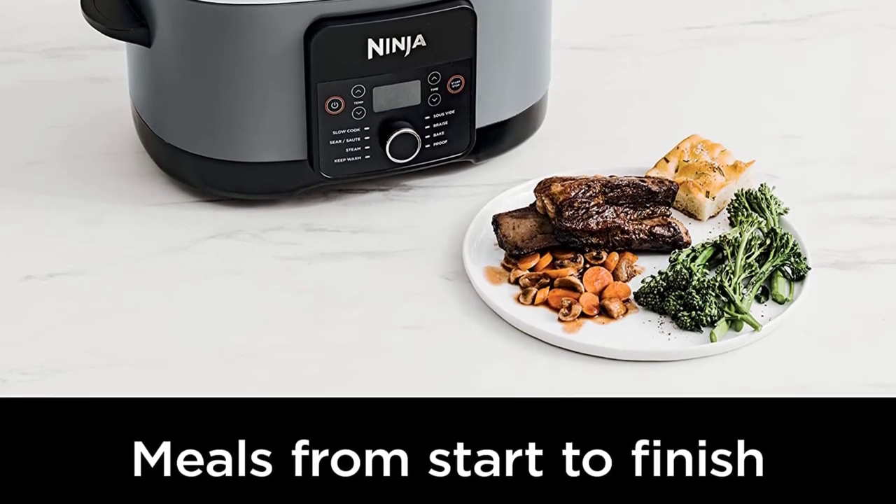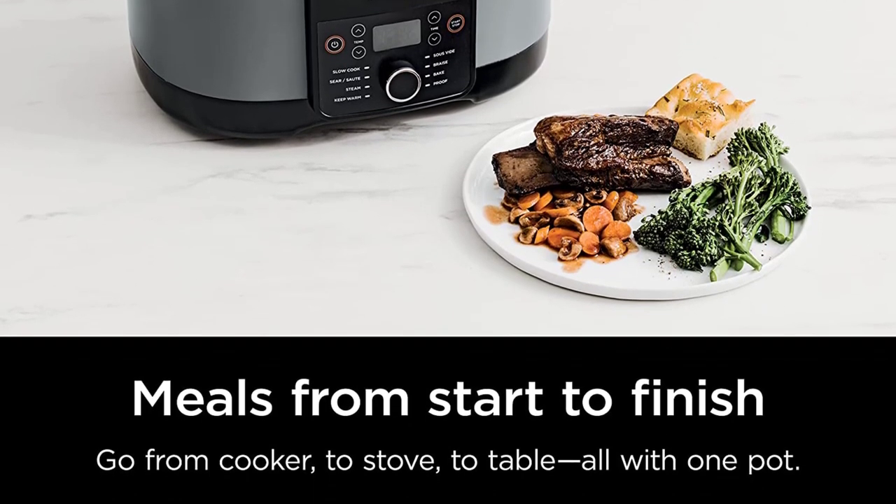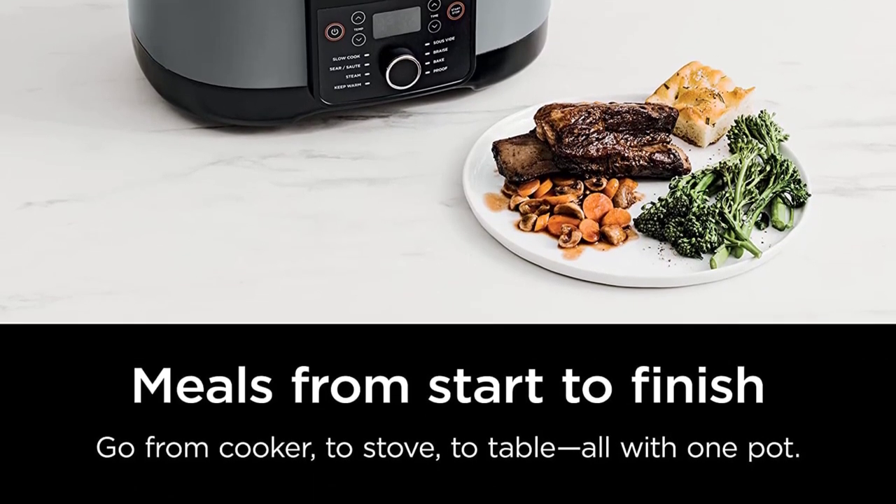Perfect for entertaining — the 8.5-quart cooking capacity allows you to make chili for up to 20 people, 9 pounds of spaghetti and meatballs, or enough pulled pork for 30 sliders.